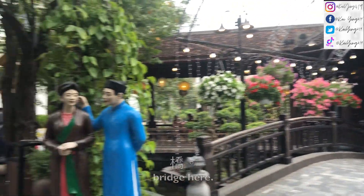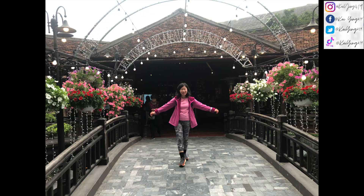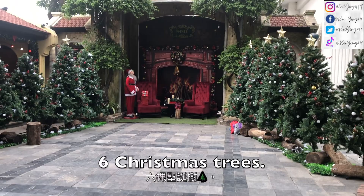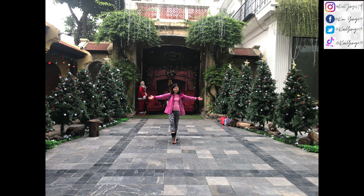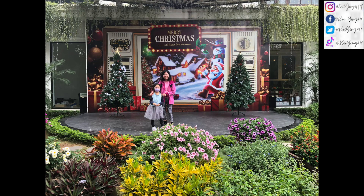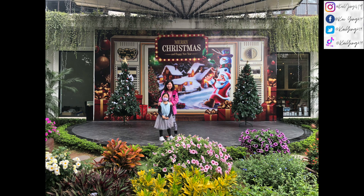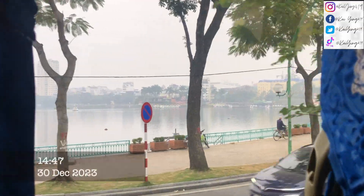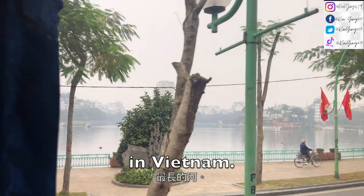We're going to take a photo here. Oh my god, notice these six Christmas trees! There are some Christmas trees here. We are now back on the bus. This is the largest river in Vietnam — it's called Si Hu.